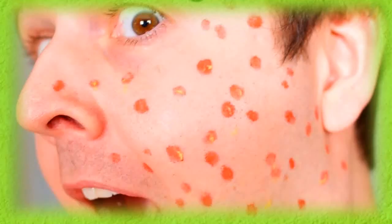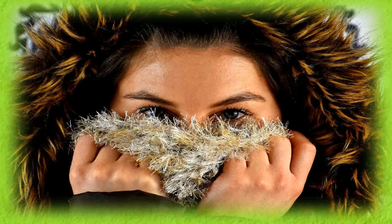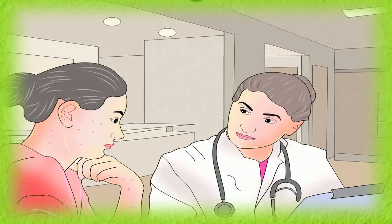3. Indian Lilac (Neem): Indian lilac or neem has great antiviral properties. Take some neem leaves and crush them into a paste. Apply this paste on the blisters in order to get relief from the itchiness. It will also dry out the rashes.